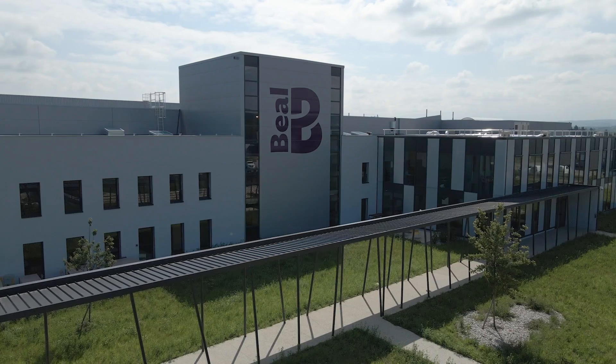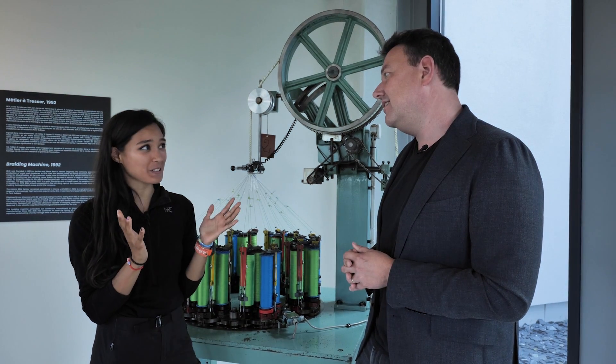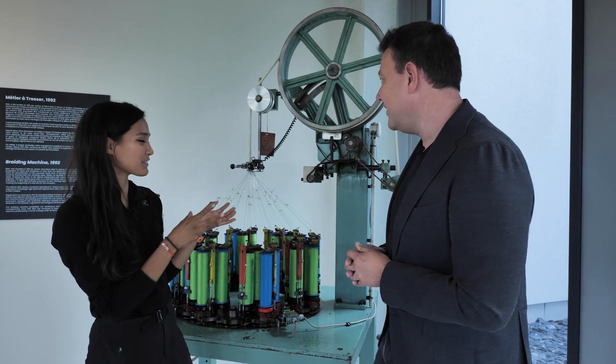I'm just wondering where the ropes are actually made, because I can see a little bit of it here — but where does all the action take place? Two places: Madagascar for 50% of the rope, and 50% right here. Can I go see? Of course, let's go!